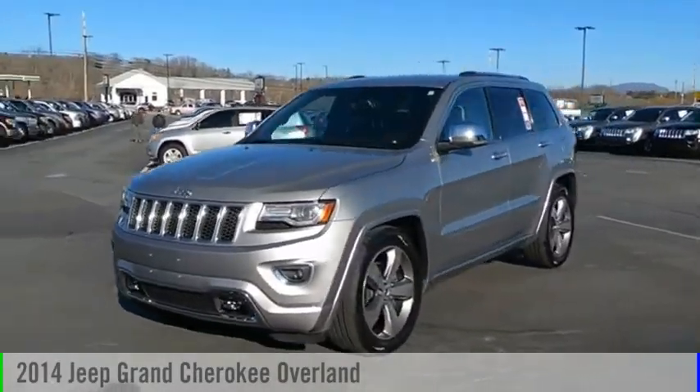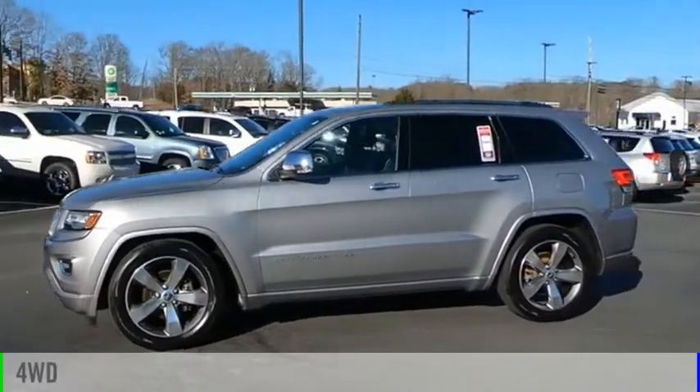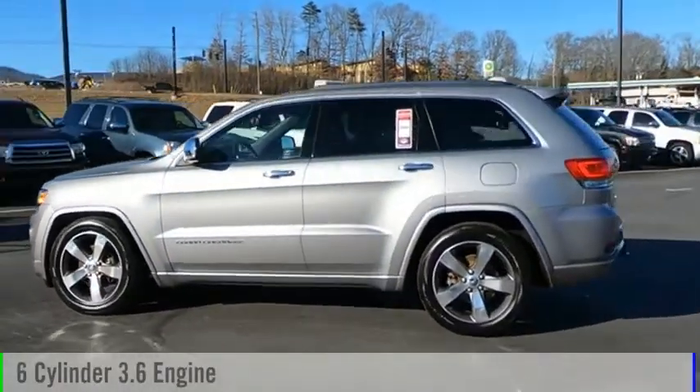We are pleased to show you the 2014 Grand Cherokee. This vehicle is powered by a four-wheel drive, six-cylinder, 3.6-liter engine.